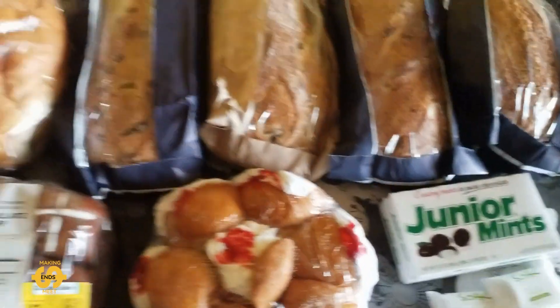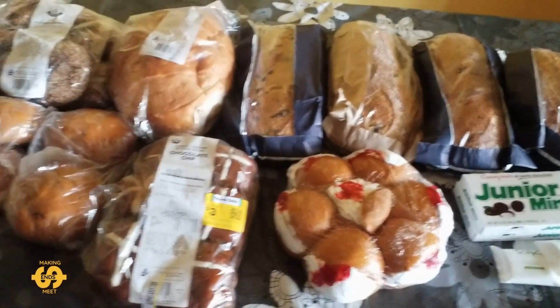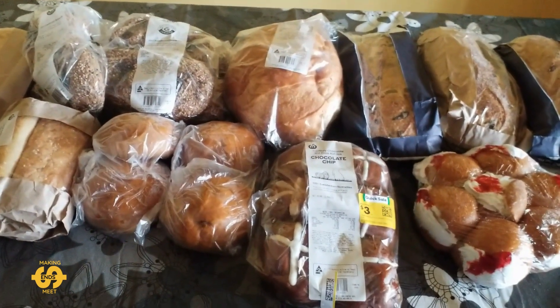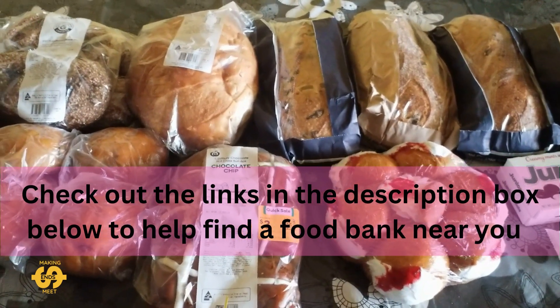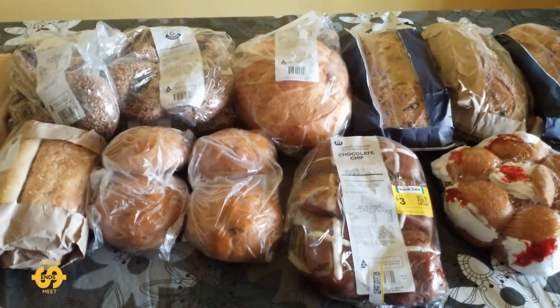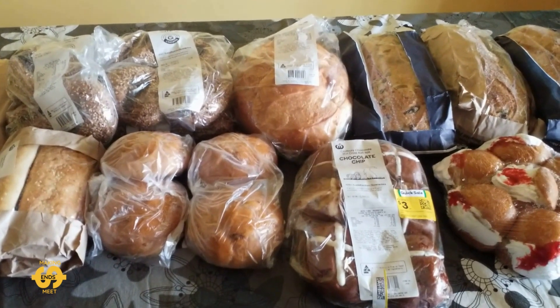So yeah, that's everything that I was fortunate enough to receive from my local food bank this Tuesday, and it's a big big help to us, that's for sure. If you're needing a helping hand as well, please don't hesitate to seek out your local food bank or food pantry in your area. Thanks everybody for watching, hope you have a great week, and until next time, take care, bye!